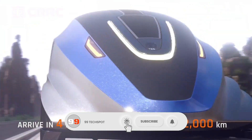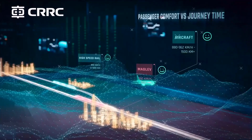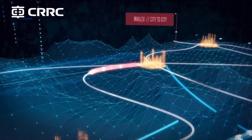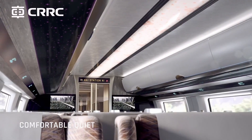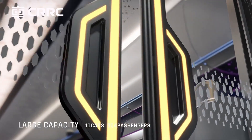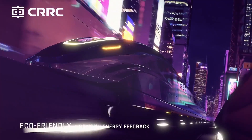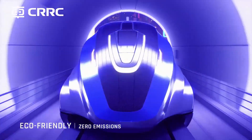Unlike traditional trains, it glides above the track, offering not only unmatched speed but also reduced wear, lower maintenance costs, and minimal environmental impact. CRRC's high-speed maglev represents China's push to lead the next era of transportation, showcasing how future rail networks could connect major cities faster than ever before, revolutionizing global mobility.